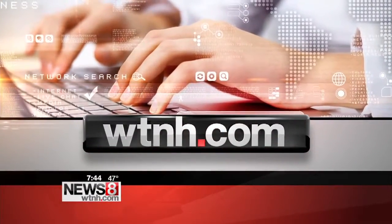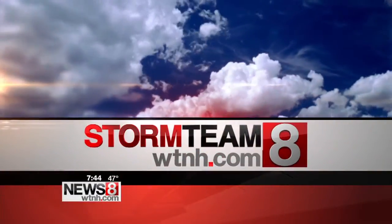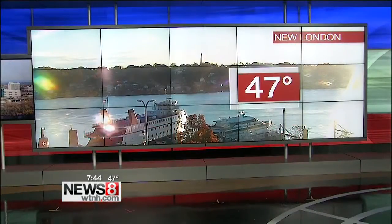You can go by in Wallingford and check him out as well. Patrick's got a lot of great advice. We've got some beautiful views all across the state of Connecticut — 47 degrees, that's our temperature right now in New London, and we're looking pretty good.